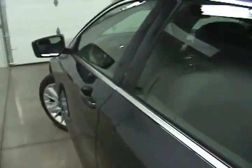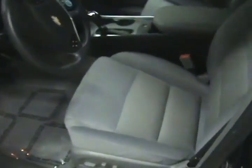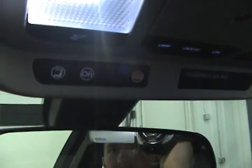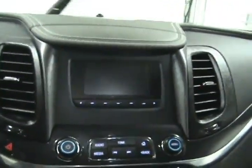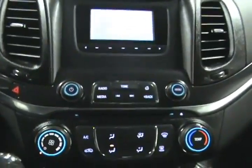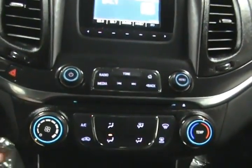Now we will take a look inside. Inside we have a nice cloth interior, very clean. It does come with OnStar for a 3 month trial period, as well as a 3 month trial period of XM satellite radio. We can see here that everything lights up nicely.